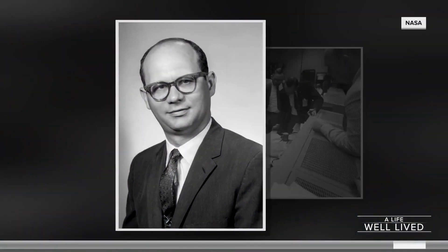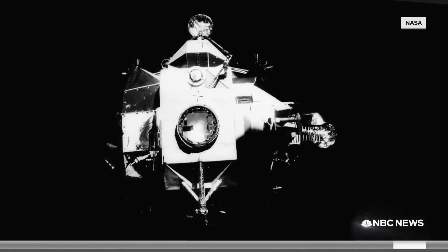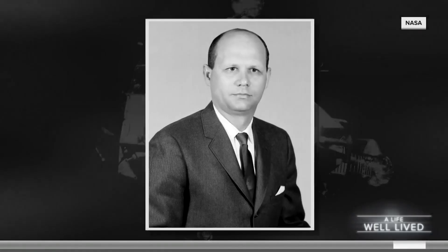Ed Smiley and his team of engineers in Houston were tasked with solving that problem, working with an inventory of anything the astronauts had in space. And with the clock ticking, Smiley set out to build an air filter that would scrub the module of poisonous carbon dioxide.